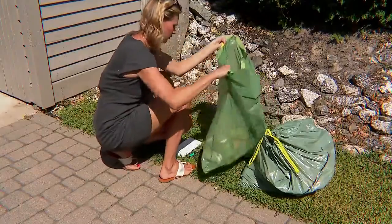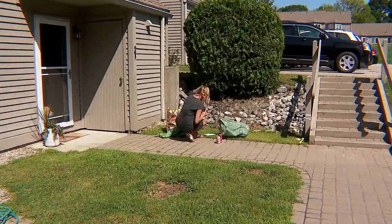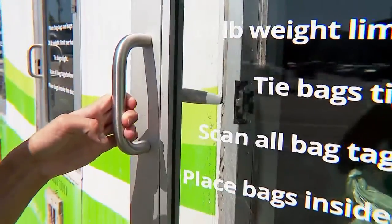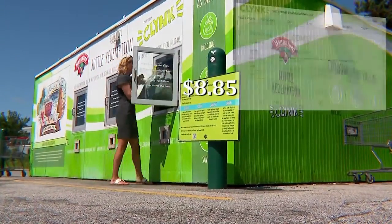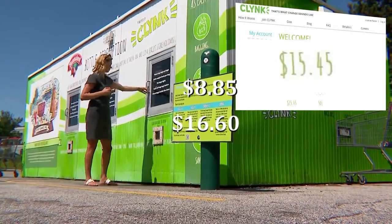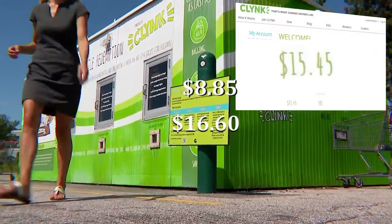The I-Team decided to test that theory. With containers collected for months, we counted them not once but twice. We expected it to add up to $8.85, making the new balance $16.60. Instead, it was $15.45 — $1.15 short.